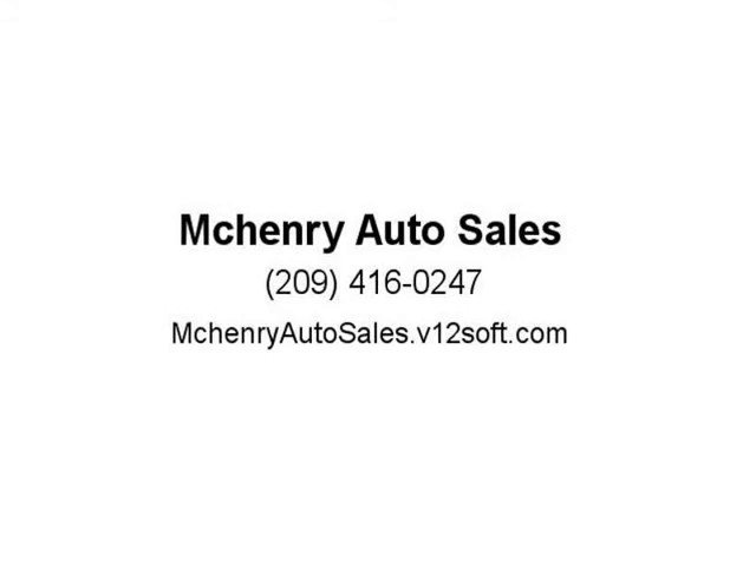Contact us today to schedule a test drive. Call or text for more information. Visit us at McHenryAutoSales.B12SOFT.com.